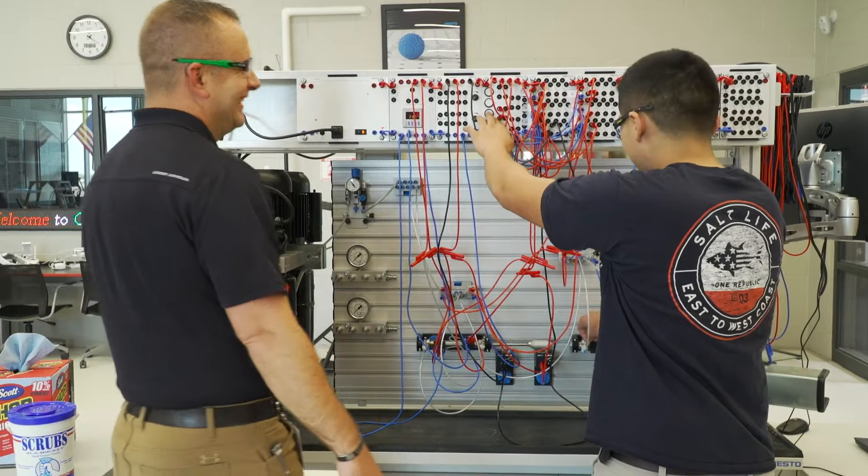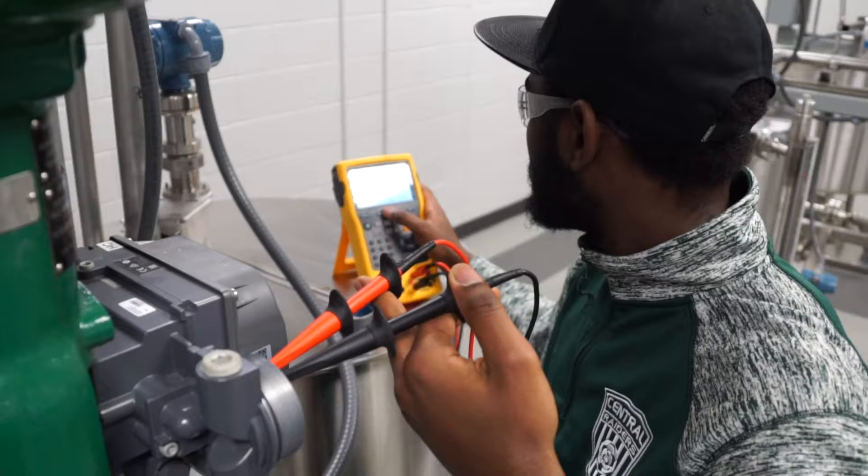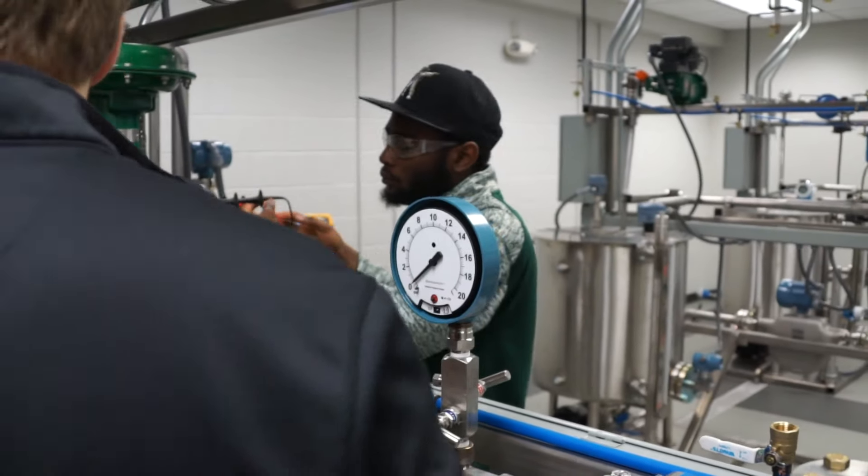Our facilities are great, everything's brand new. Kearney is a one-year-old facility, all the equipment's brand new there. Columbus has been renovated three years ago and everything's been updated there also.